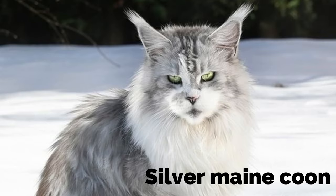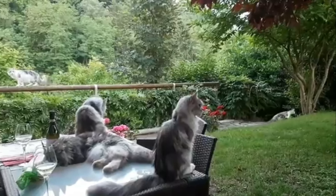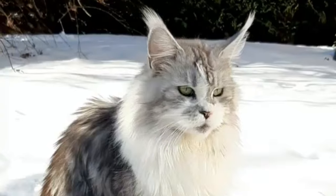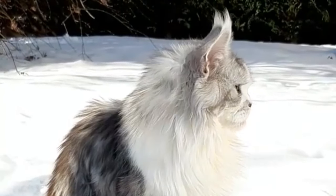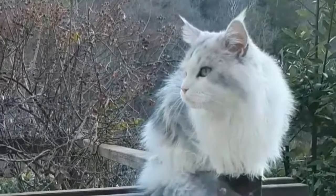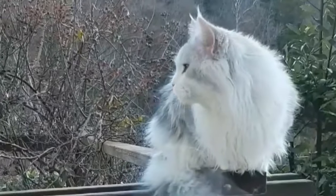Silver Maine Coon. Silver Maine Coons are different from all other cats and breeds and are not easily available from breeders. Breeding a silver color in Maine Coons is difficult and requires professional breeders. This color is very unique and is sometimes thought of as the shiny version of gray cats.